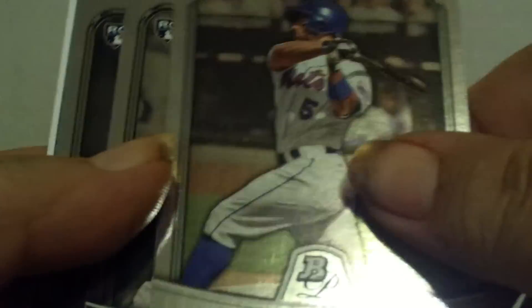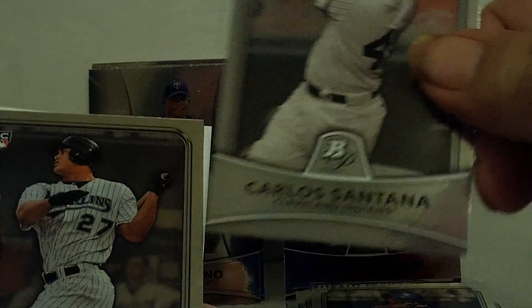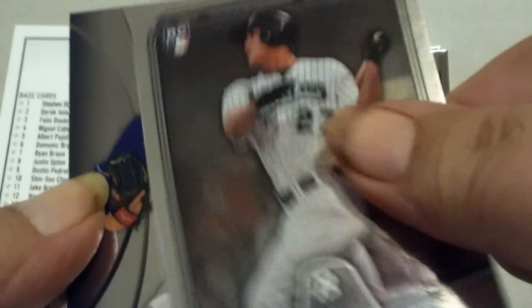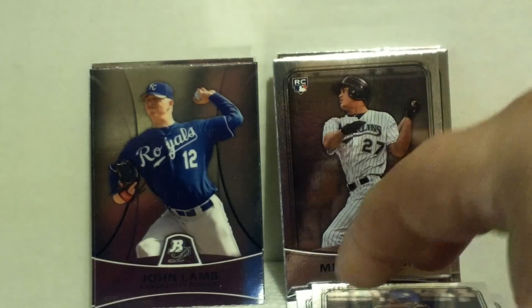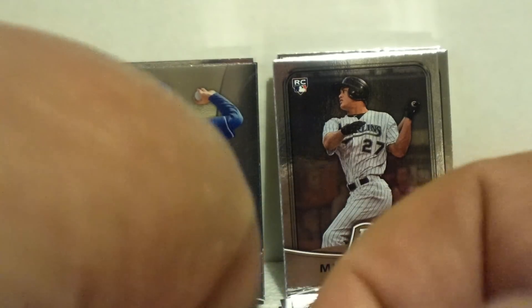Pack six: David Wright, Carlos Santana rookie — another good one — and another good one, Mike Stanton rookie card. That's a pretty good box. John Lamb prospect card for the Royals. No Posey, no Strasburg, but no big deal. I've gotten some other good ones to make up for it.